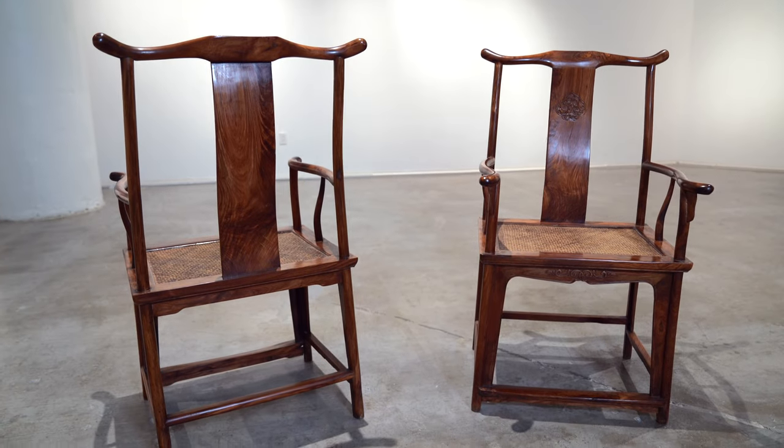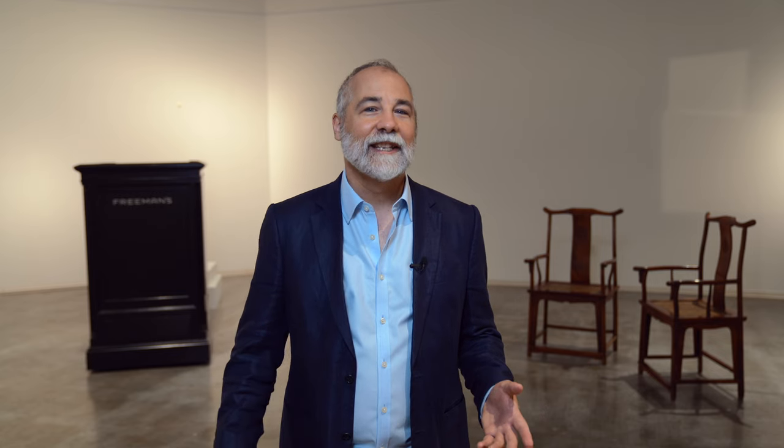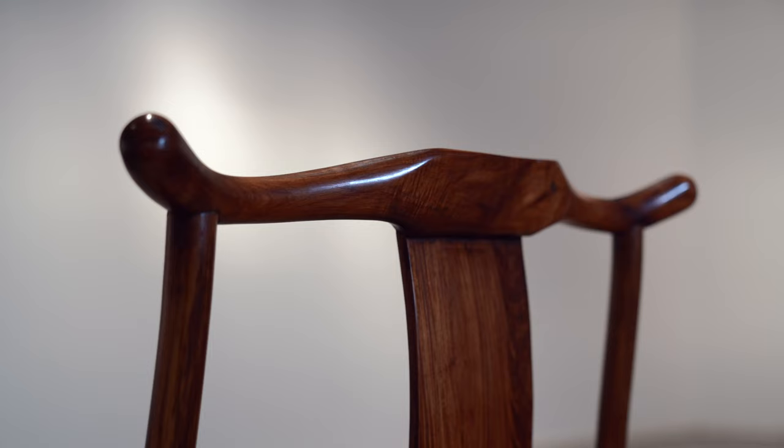I'd like to introduce you to a pair of Chinese Huang Huali armchairs, 17th-18th century, rare yoke-back design.